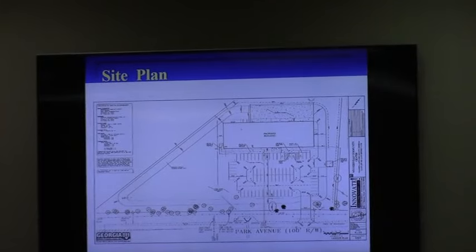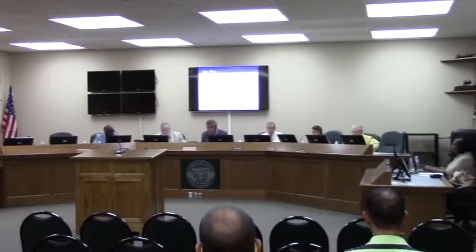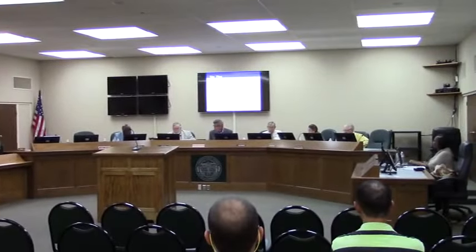Mr. Chair, I'll make a motion to recommend approval of this request as presented. We have a motion from Commissioner Gladden for approval of this request. Any discussion? There being none, I will take a second. Motion from Commissioner Gladden, second from Commissioner Hall.